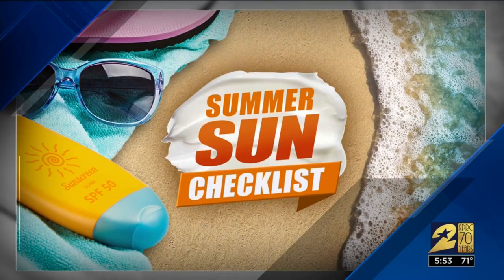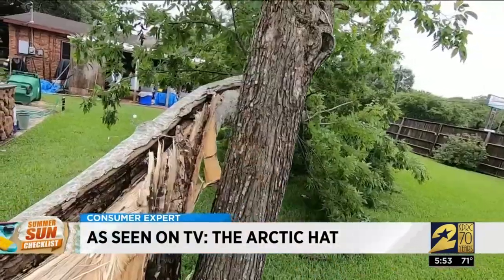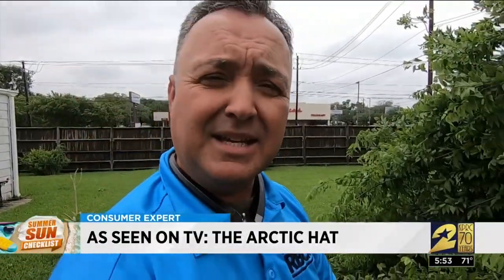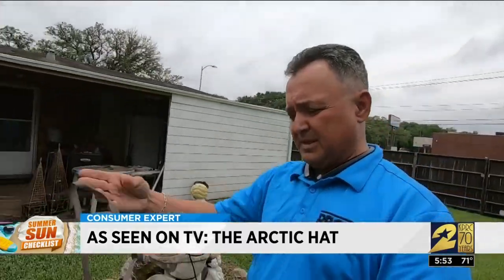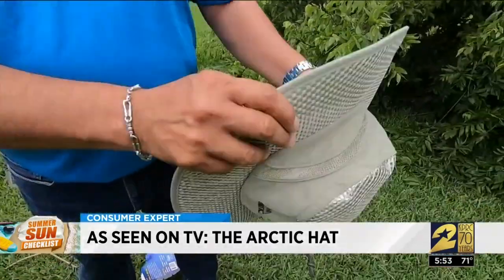Ruben Mercado works in construction, managing crews that spend all day in Houston's sweltering heat. He agreed to try the Arctic Hat to find out if it's something his employees might need. It looks like a fisherman's hat, but with a shimmer on it.